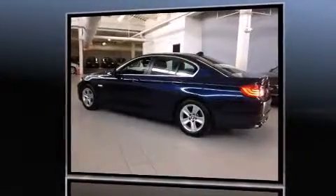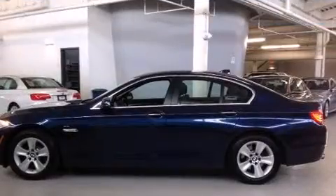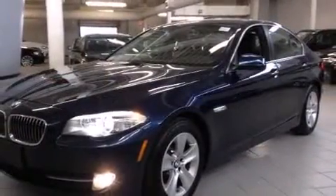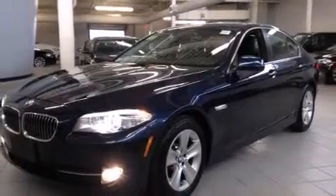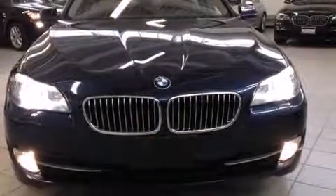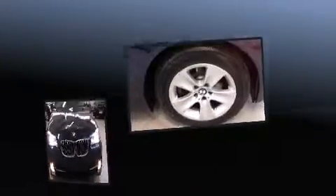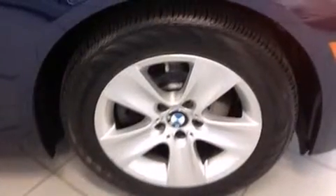Top features include rain sensing wipers, front and rear reading lights, one-touch window functionality, an outside temperature display, power front seats, and remote keyless entry. For drivers who enjoy the natural environment, a power moonroof allows an infusion of fresh air.